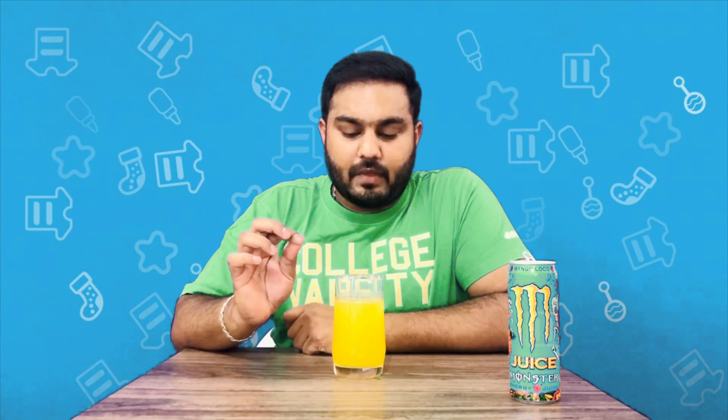Friends, the smell is like mango. I will taste it. This is an artificial flavor juice. I will taste it — the sweetness is great, the mango flavor is super good, a nice mango hint. It tastes quite light.